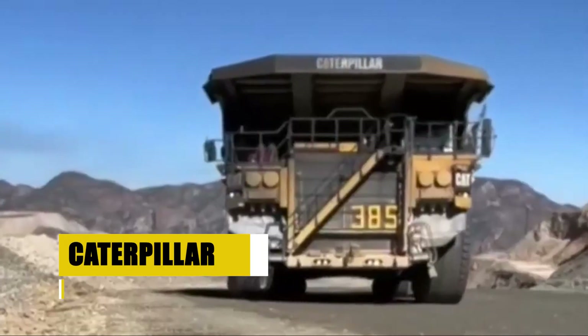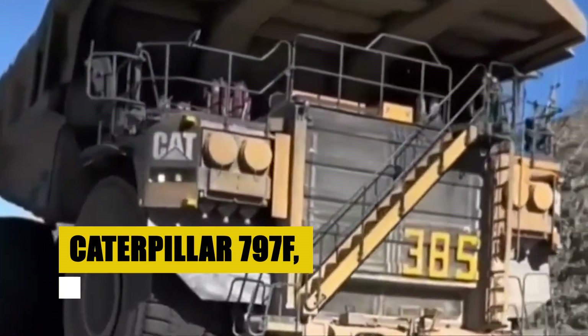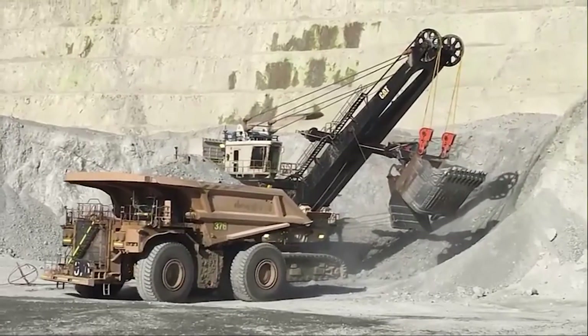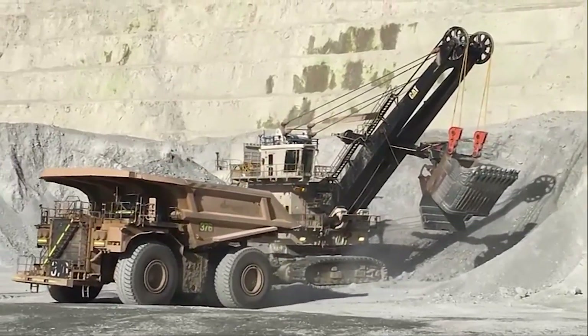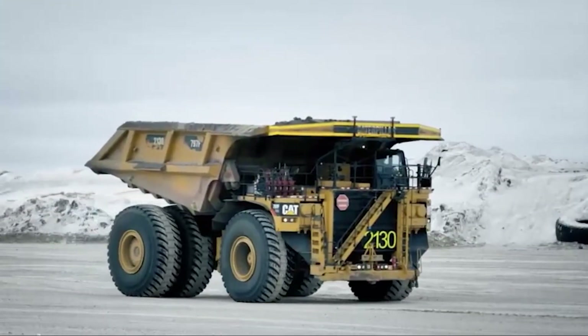But there's also the Caterpillar 797F, a formidable force in its own right, carrying 363 tons with agility and grace. These trucks are more than mere vehicles — they are the moving pillars of coal transportation.